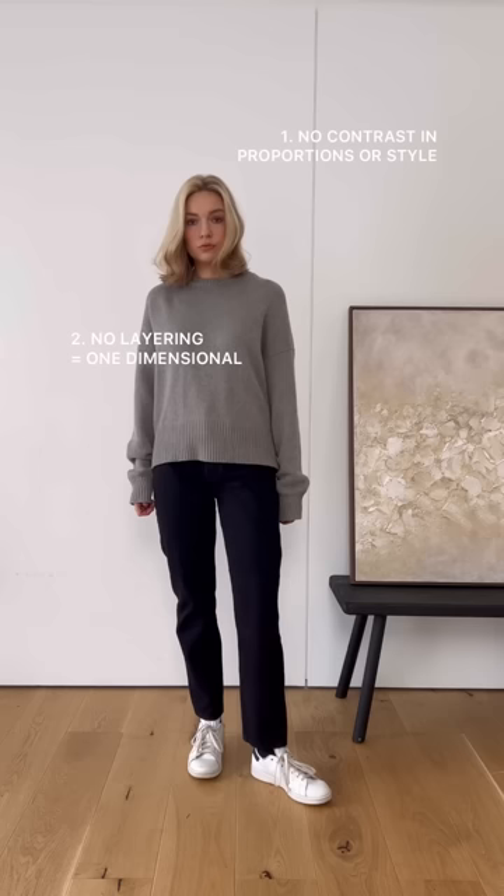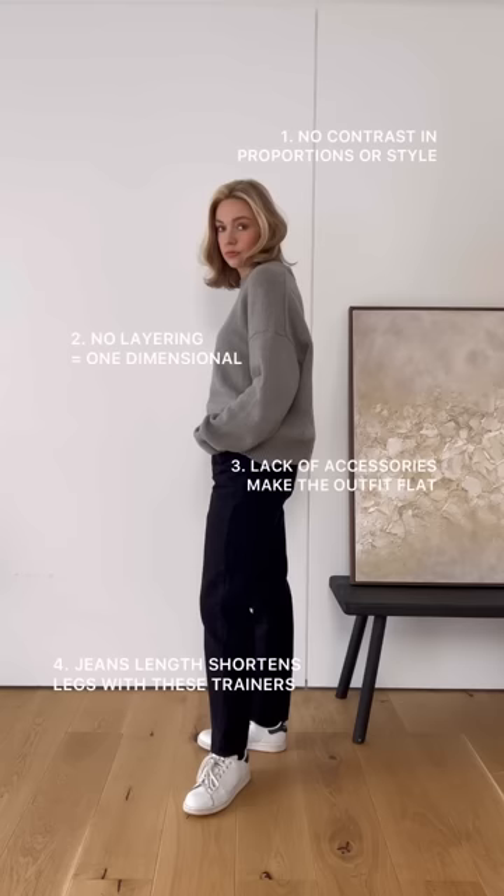Speaking of flat, there's no accessories to add personality to the outfit. I also think the jeans are too long for these trainers — it would be more flattering if they were slightly more cropped.